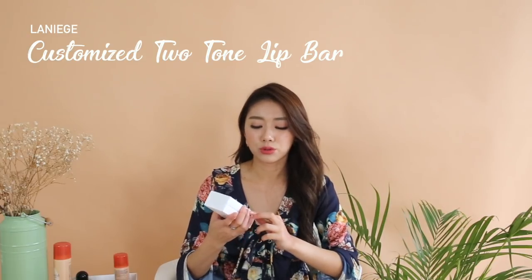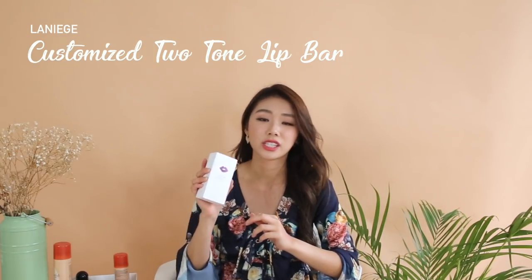I actually went with the Korea Tourism Organization, so they arranged a lot of things that were quite interesting, a lot of activities. One of the highlights is making my own two-tone lip bar at the Le Niche flagship store in Myeongdong. I actually customized my very own two-tone lip bar. If you really want to mix and match and create two completely different colors, and not go according to the combinations they recommend, you also can at the two-tone lip bar at Myeongdong. But do note that reservations are required.